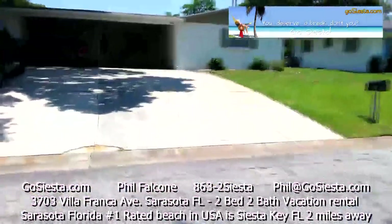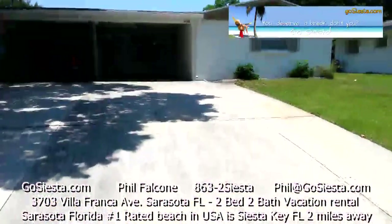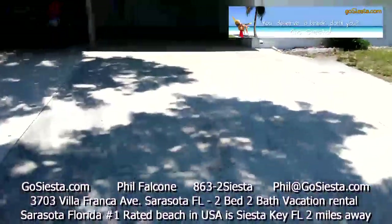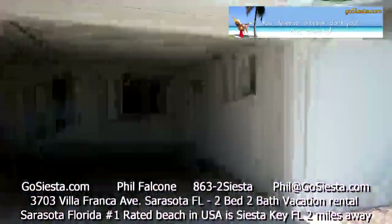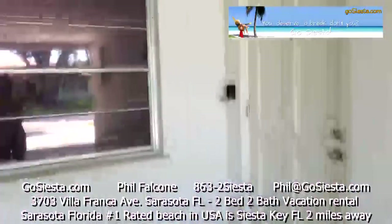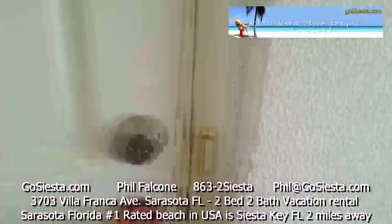3703 Villa Franca Avenue in Sarasota, just two miles from Siesta Key Beach. Double wide, huge driveway to park in, including a nice big carport. Lock boxes on the wall right here to get the keys. Let's go inside.